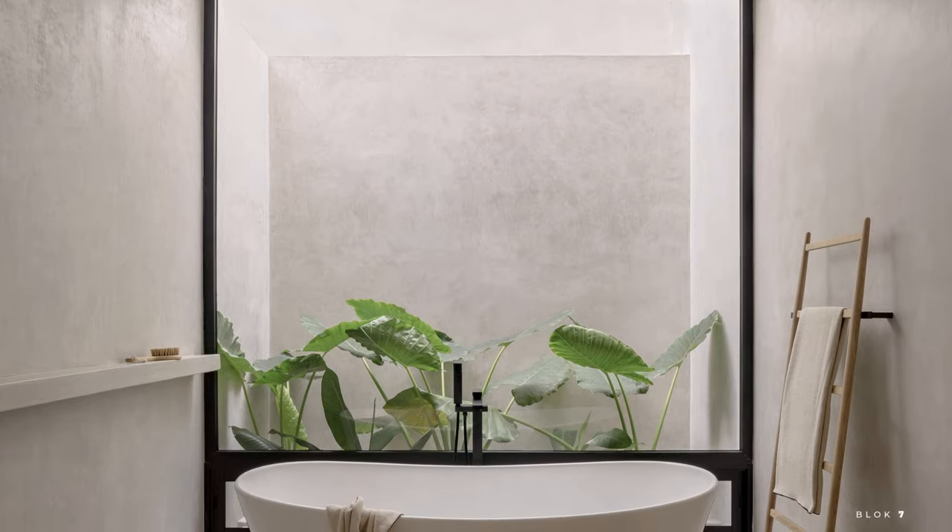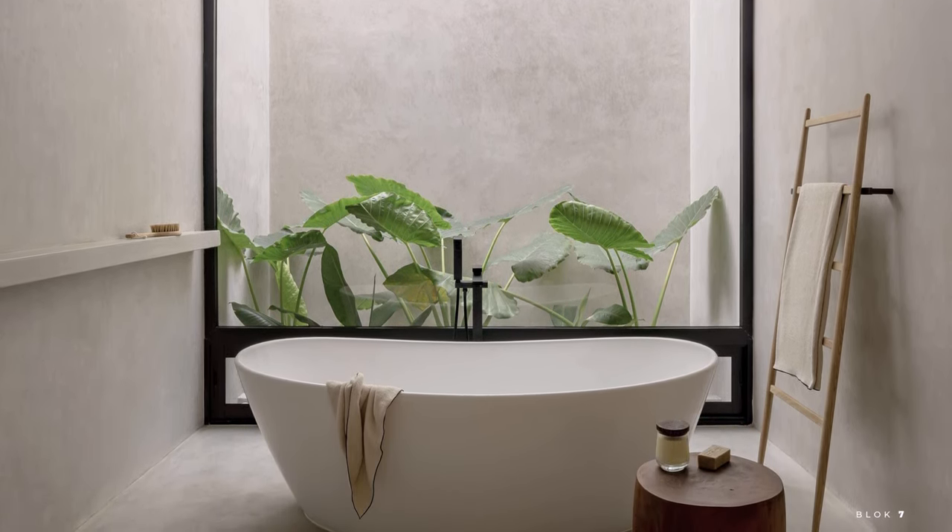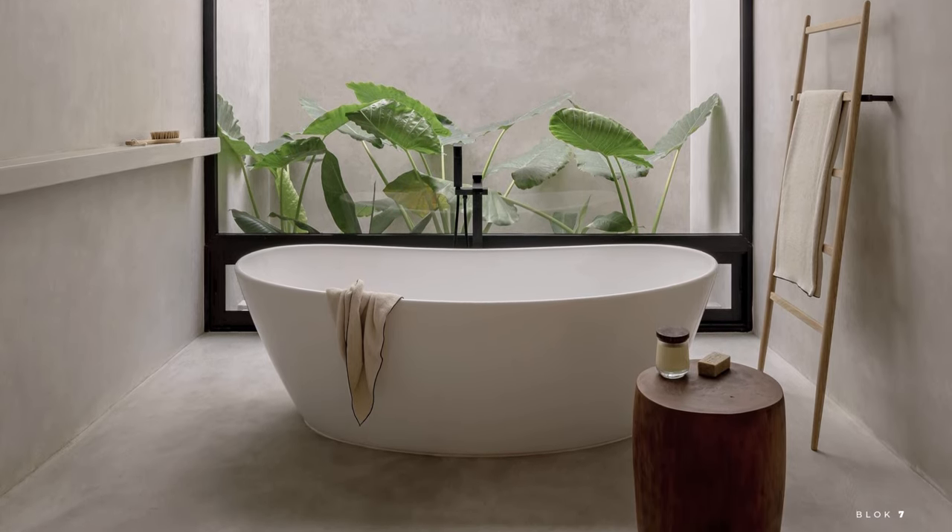Villa Cava is the perfect private oasis to escape the hustle and bustle of everyday life. Its unique and sophisticated design, as well as its picturesque location in the Mayan jungle, make this villa the ideal place to relax and enjoy the beauty of nature.